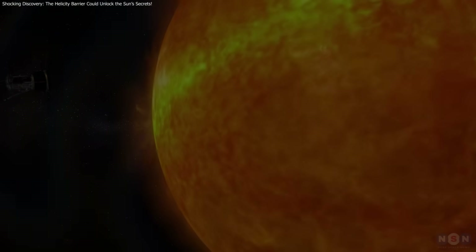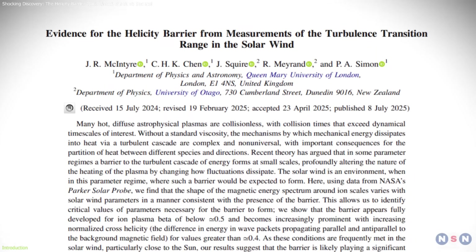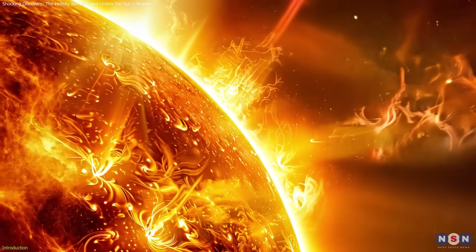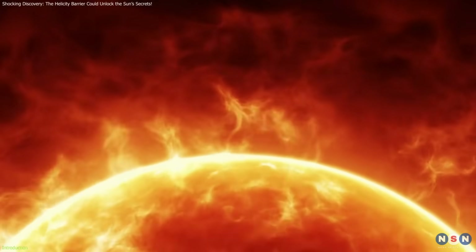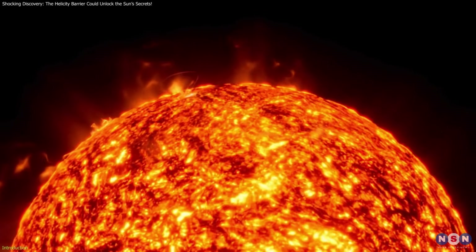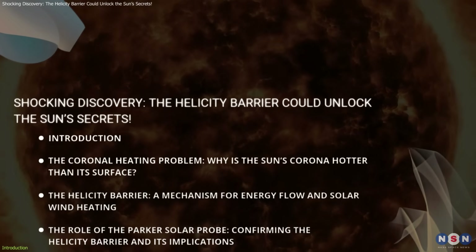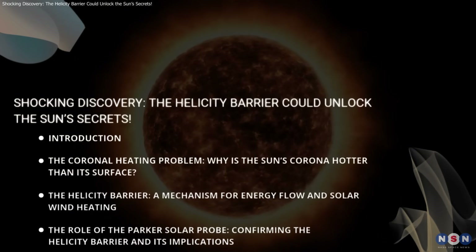NASA's Parker Solar Probe has made a groundbreaking discovery in the Sun's atmosphere: evidence of the helicity barrier. This discovery could finally explain why the Sun's corona, its outermost layer, is much hotter than its surface, solving the longstanding mystery known as the coronal heating problem. By analyzing solar wind data, scientists have gained crucial insights into how energy flows through the Sun's atmosphere, shedding light on solar wind acceleration.